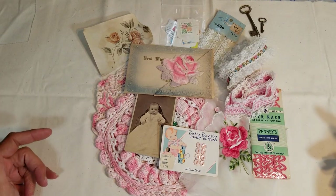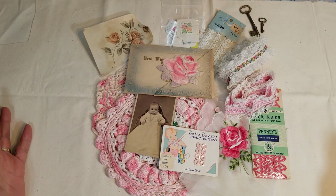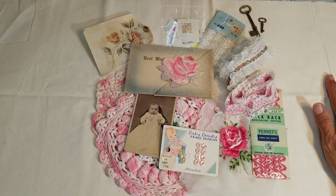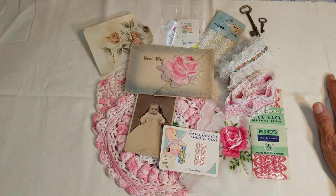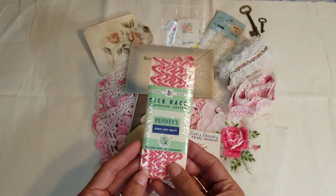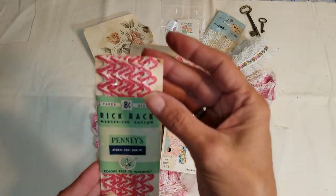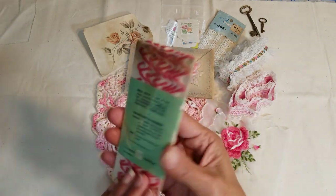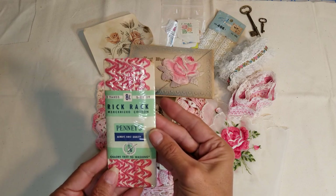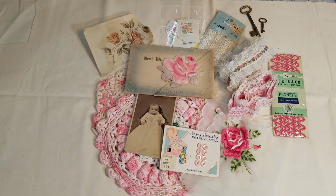So this one is the pink kitten kit. It's all vintage, to the best of my knowledge. Everything you'll see in today's video came from an auction or an estate sale, so I don't know the exact ages. Like the rickrack for eight cents — you can see that pink and white — it's pretty cool.